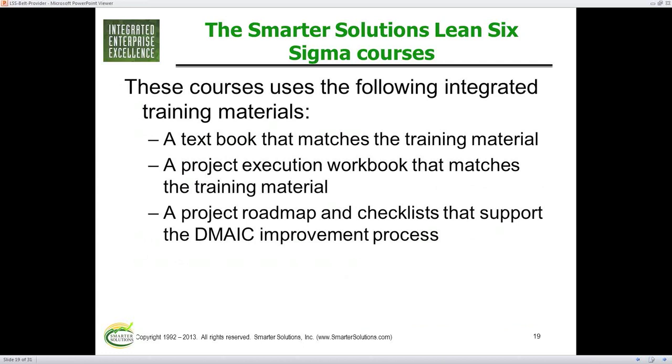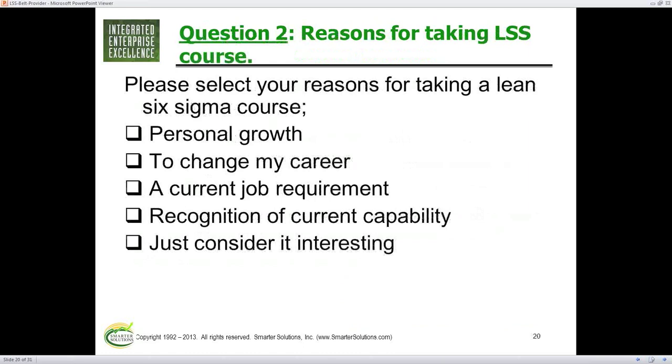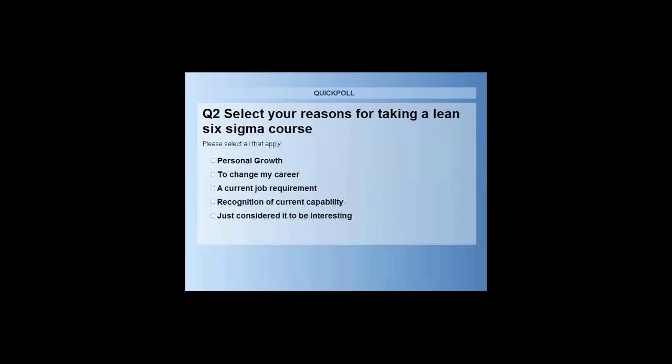Time for our next question — pick from your reasons why you would take a Six Sigma course: personal growth, to change my career, because your job requires it, or just because it's interesting. The fourth one I see people go through is that they've been doing improvement for years but are not recognized for it, so they're taking the class to formalize it and get a certification to lead them to the next step.